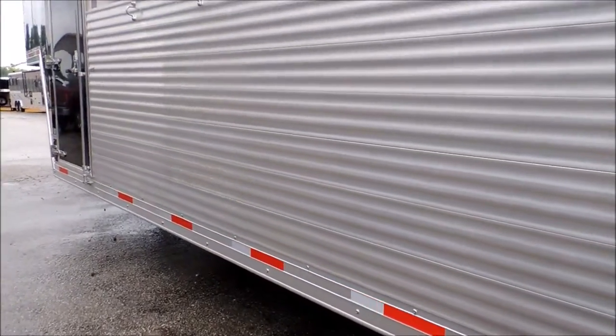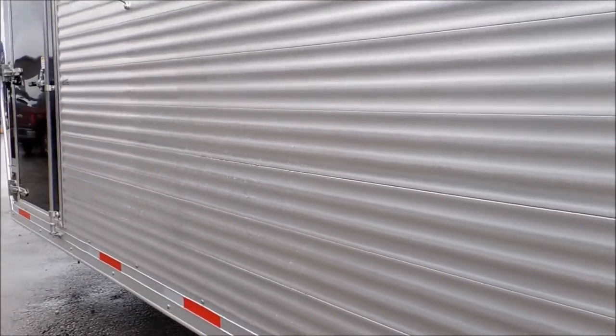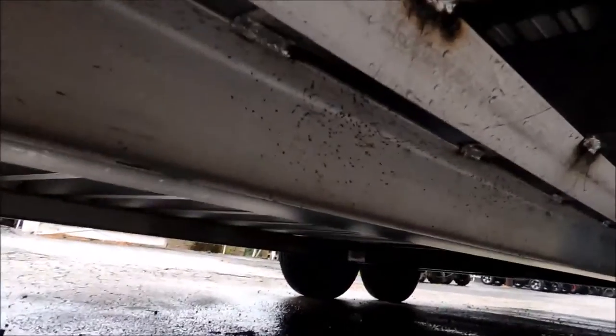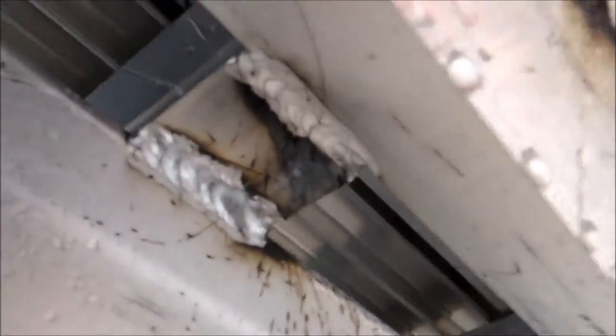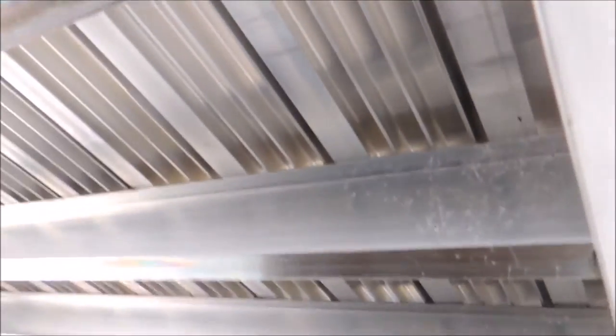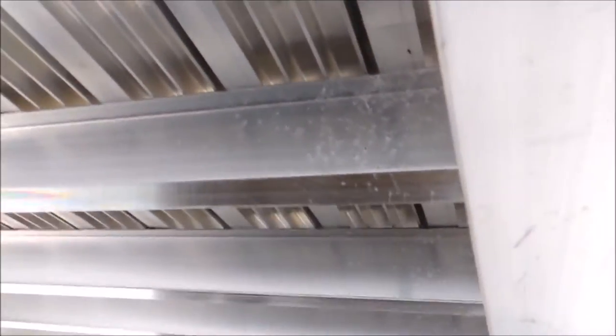I'm going to walk up here and take you under the belly of the beast, as it says, and show you the construction. You can see the structure of this trailer — big four-inch beams, one-inch braces, one inch apart, running the full length of this trailer. Massive aluminum beams running the length of the trailer.